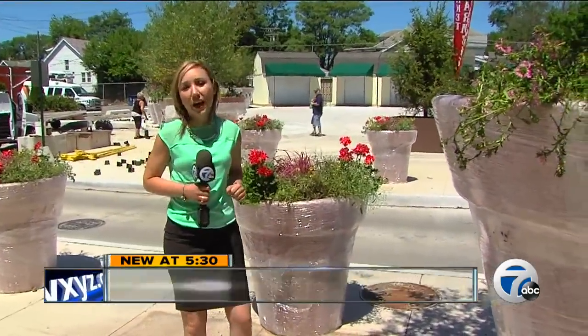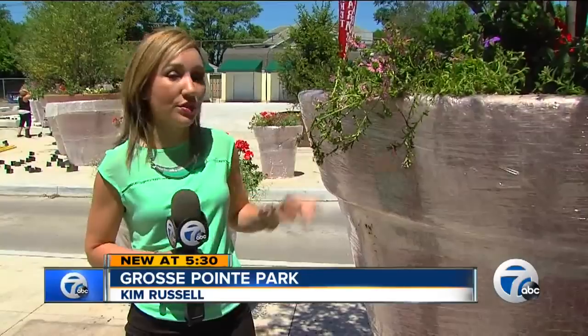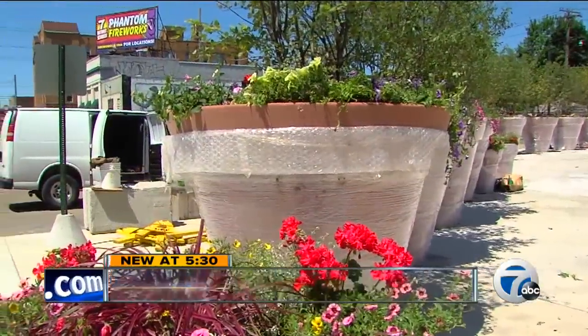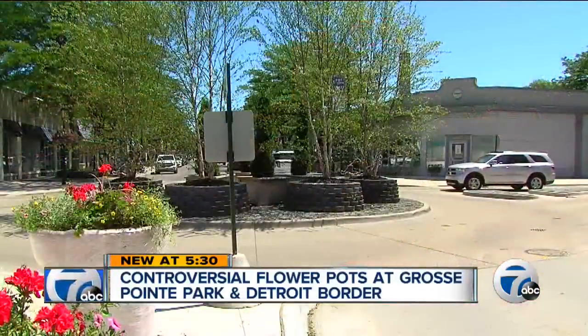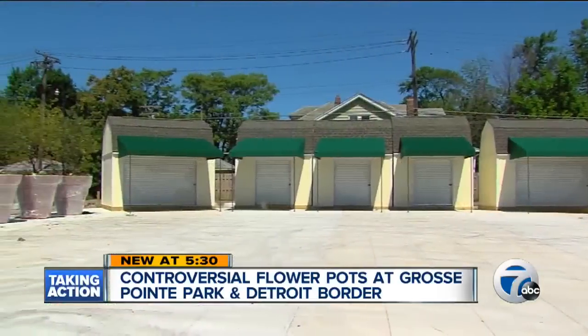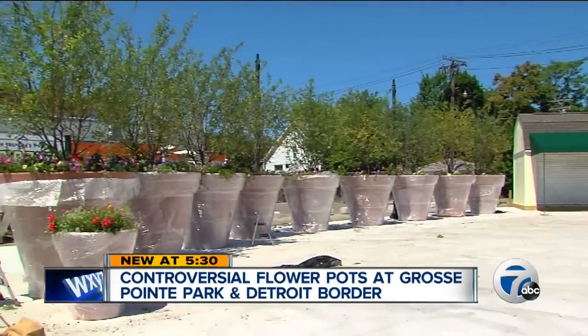It felt like the cities were divided. Now Grosse Pointe Park has a new plan: these planters that block not the drive, but the view. Michelle Noachek owns Strands, a hair salon a few doors down from the planters in Grosse Pointe Park. She says she had no objection to the sheds, but believes these are a nice compromise. "I think if the city is looking for something to distract the eye from some undesirable buildings back there, I think they're kind of cool. I've never seen them that big, but they've got flowers, trees — I think it's a nice background."